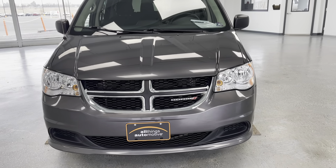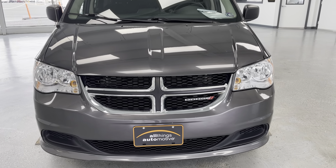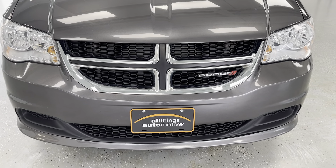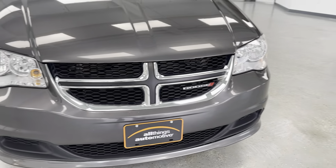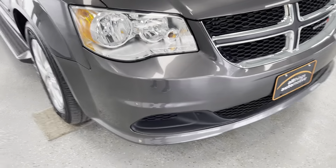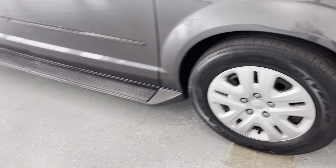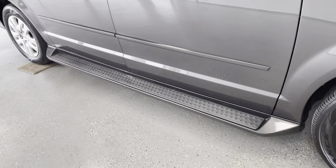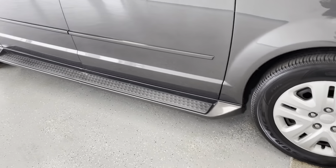Starting here at the front, you can see you do have a dark charcoal color on the van. You're going to have black and some chrome or silver accents throughout. You'll have the black grill with the silver accents. You also have running boards that go down through, which is going to make it easier to get into and out of the van.